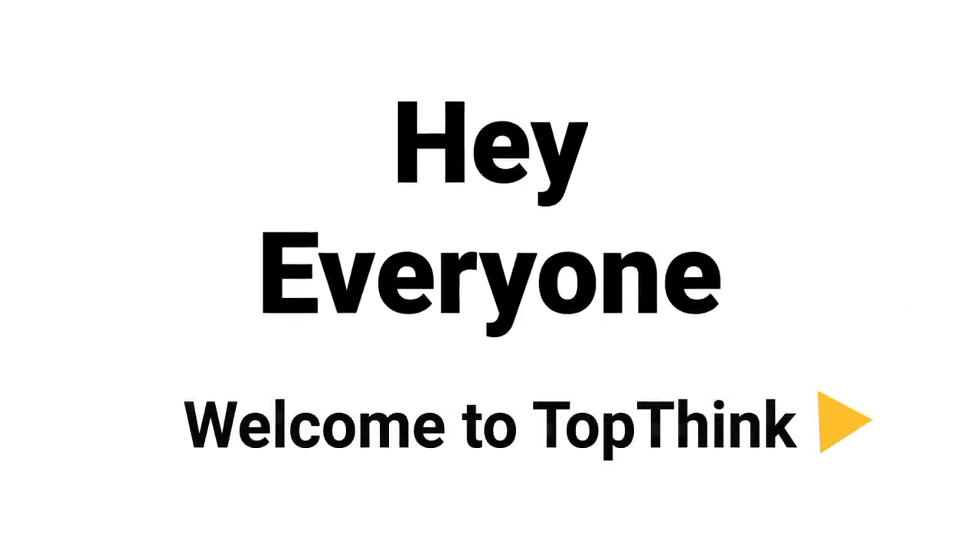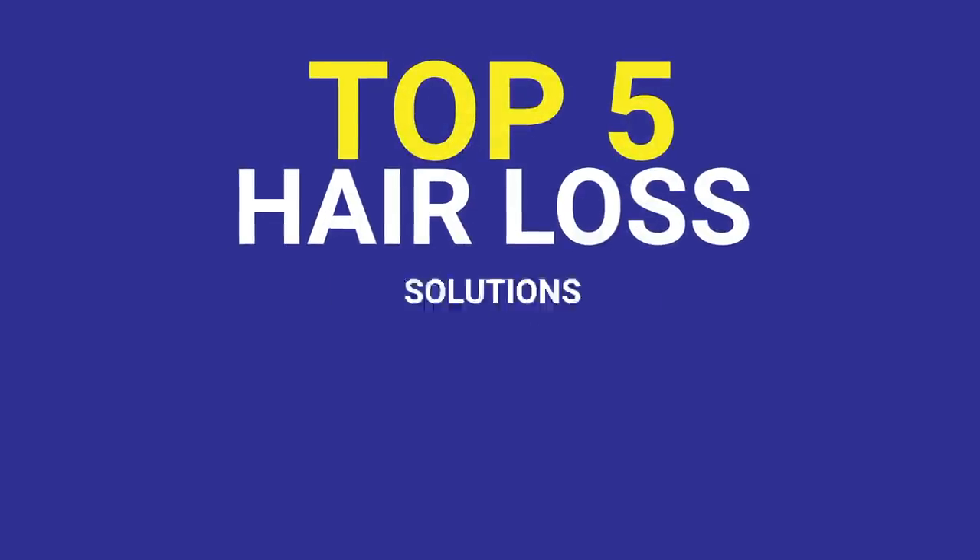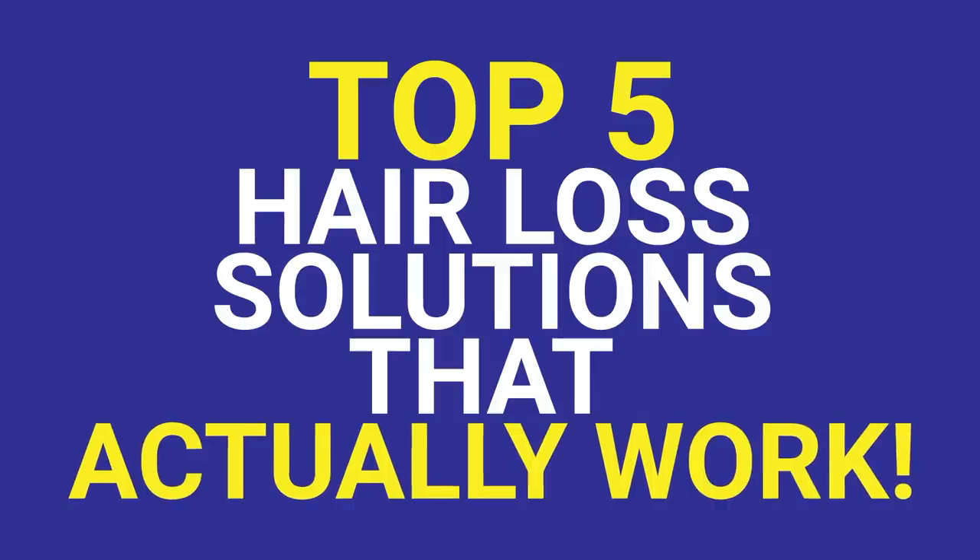Hey everyone, and welcome to TopThink. Today, we're going to learn about the top 5 hair loss solutions that actually work.